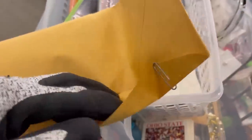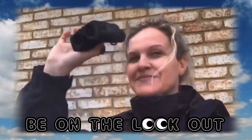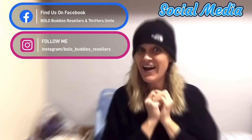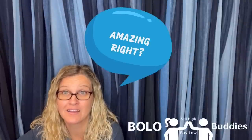Oh my goodness, I will make thousands! Hey Bolo Buddies, thanks for watching. Time for a seller — $600 for a My Little Pony. Amazing, right? Alright, let's get started.